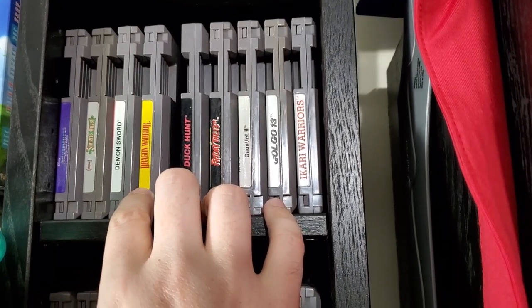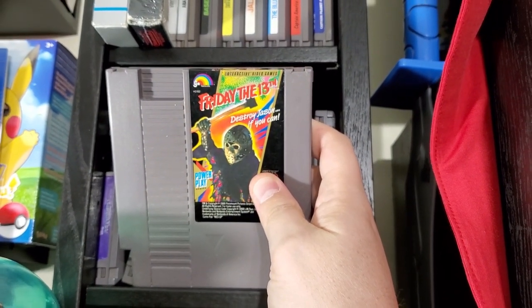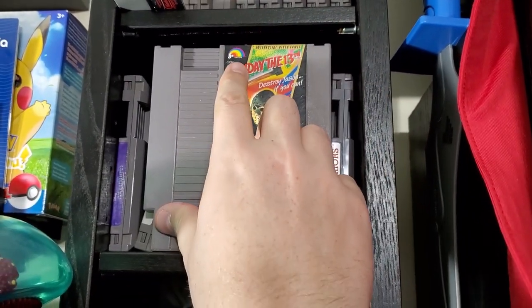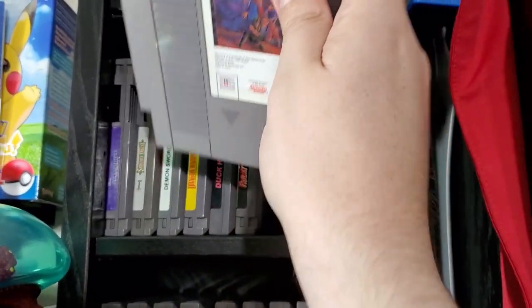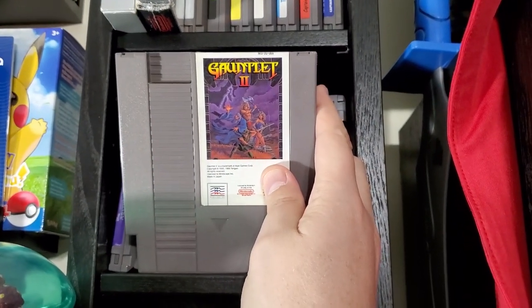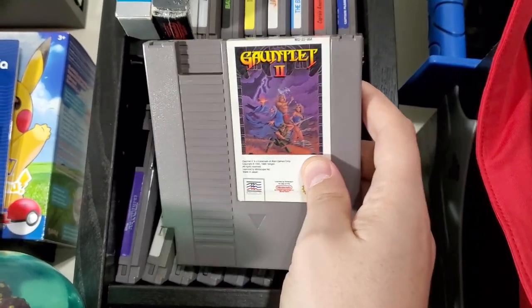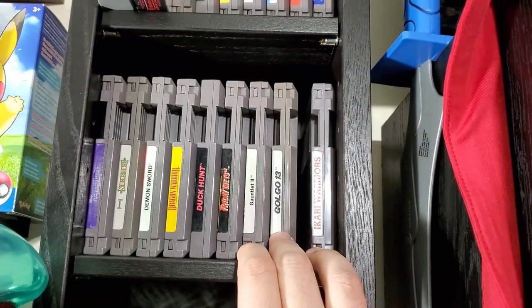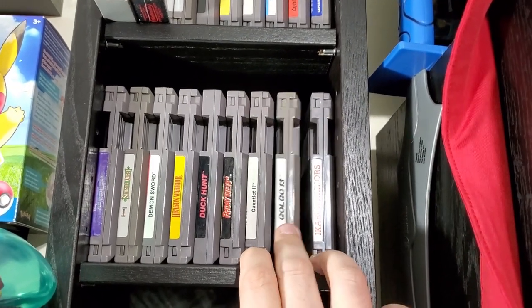Dragon Warrior — do I really need to talk about that? Duck Hunt. Friday the 13th — I know it's an awful game, but between my wife saying she used to play it and watching it on AVGN, I had to pick it up. It's the infamous LJN. Gauntlet 2 holds a place in my heart — it was one of the first games I got for my original Game Boy and I played the crap out of it, so I picked it up on NES. Golgo 13 is based on an anime; recommended by Lich, so I picked it up.